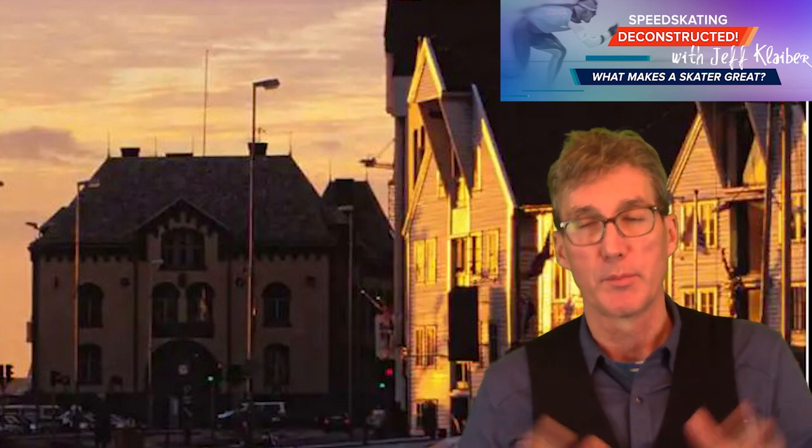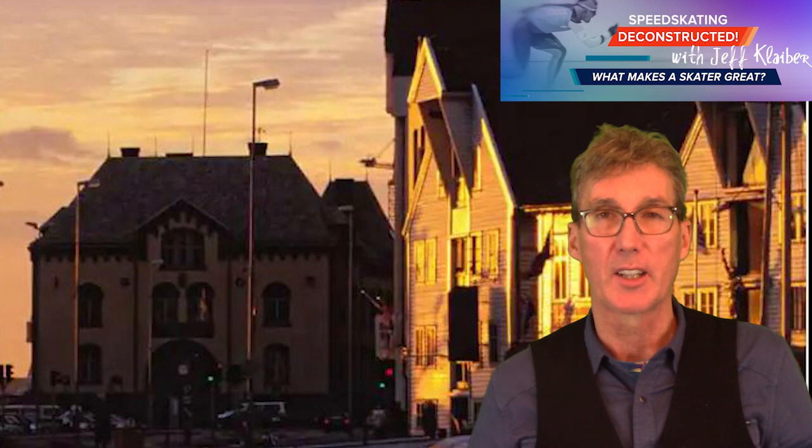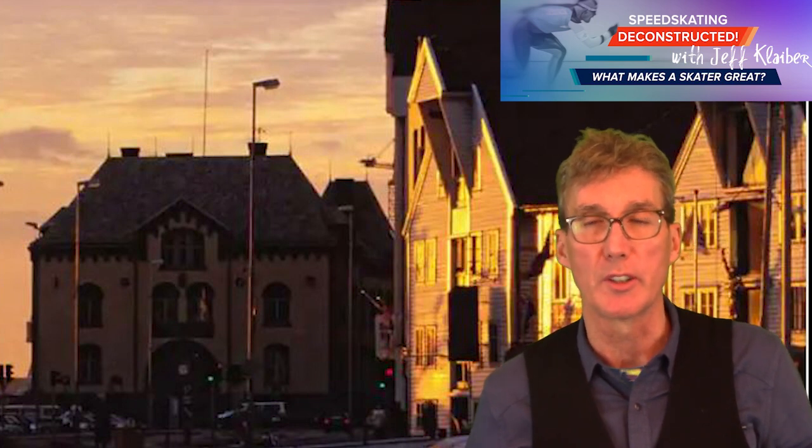Brittany Bowe is retooling, Kadera is out. Those people are out, but Brittany and Kjell will be back. Joey Mantia as well — he's kind of retooling too, kind of injured.